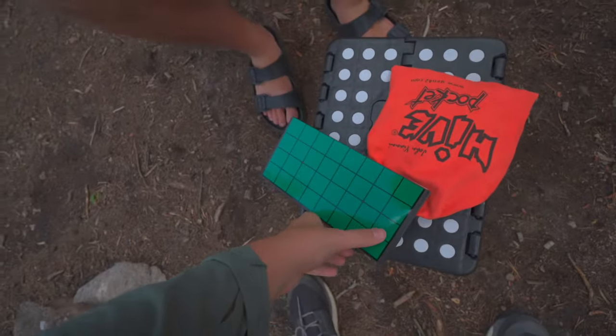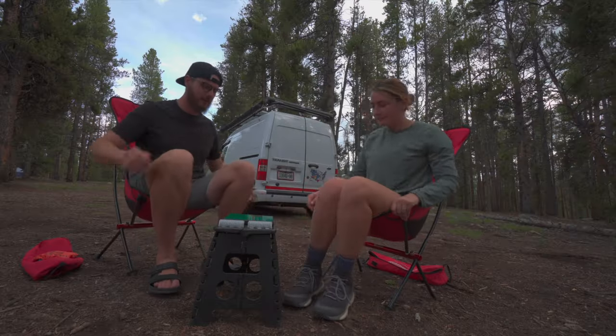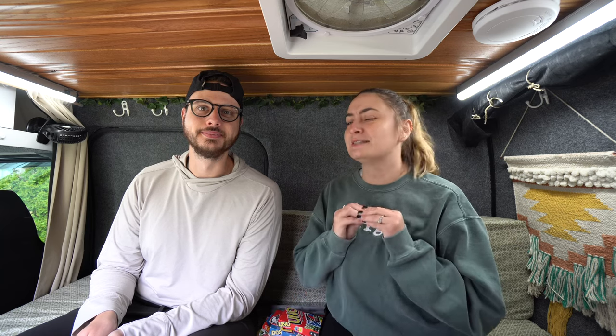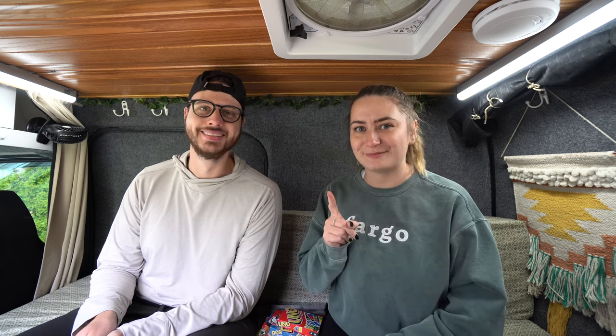Heather and I both really enjoy playing different types of board games, and it was a great way to pass the time when we were at campsites or stuck inside the van. We wanted to share the different games we brought, how often we played them, and which ones were just okay versus the staples we never travel without. These all don't take up a lot of space, pack down nicely, and some are even waterproof, which is definitely a must.